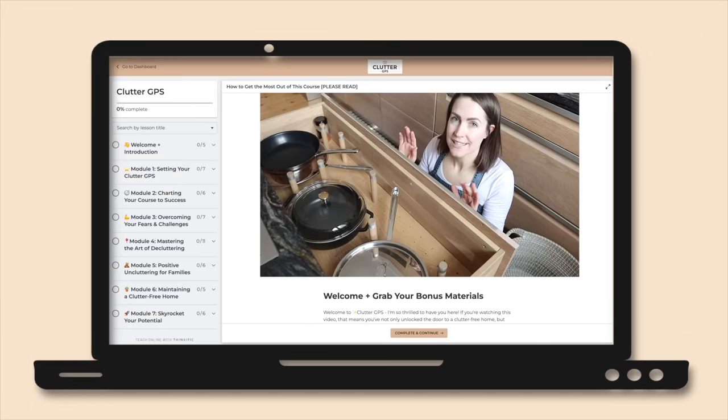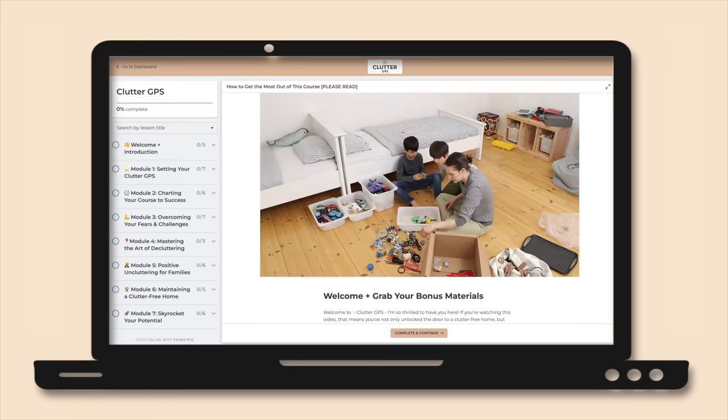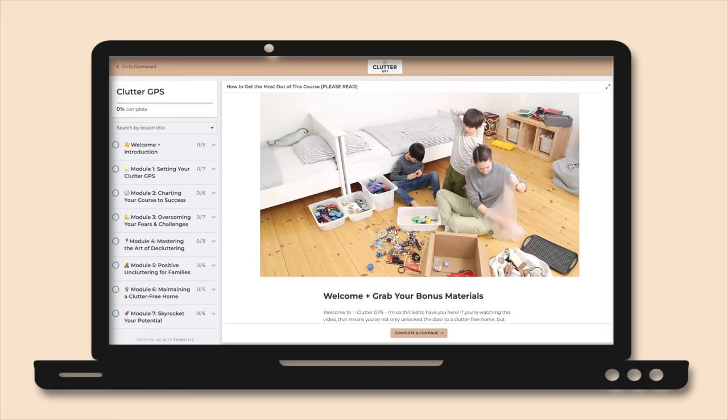The most shoes I've ever personally seen someone sort through was a member of my decluttering course who had 142 pairs of shoes and boots, and by the time she was done decluttering she got rid of nine bags worth. My decluttering course is currently closed for enrollment, but I'll share a link below where you can sign up for the wait list to be the first to know when it opens again, which should be just in time for the new year.